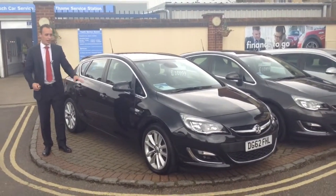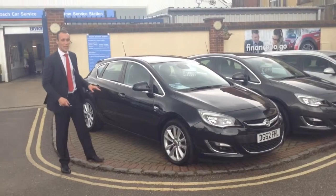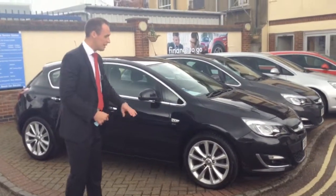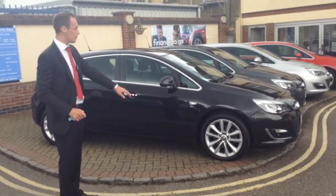Hello, it's Rich again at Tames Service Station. This time I'm going to show you the immensely popular Vauxhall Astra. This is the 2.0L diesel SE model. The SE model comes with these upgraded alloy wheels on this particular model.